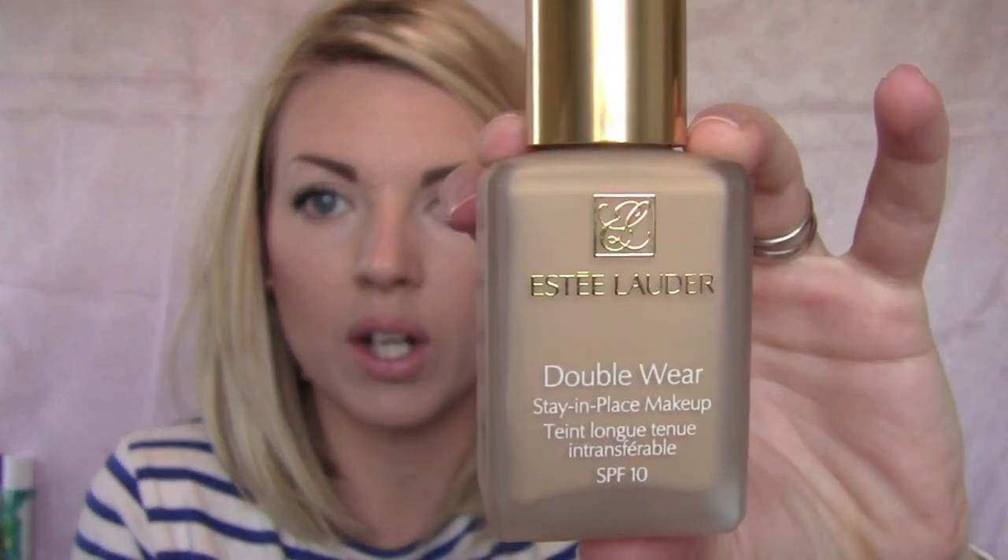I've tried so many different foundations this year and I always end up going back to my Estee Lauder Double Wear. I'm wearing it right now. It doesn't break me out, it lasts all day, it doesn't oxidize. It doesn't go wonky — it's just the only foundation that works for me. So until I find something else, it's my friend.